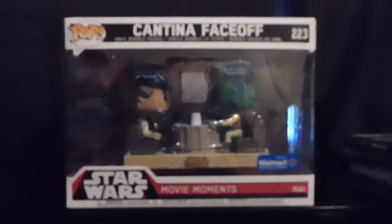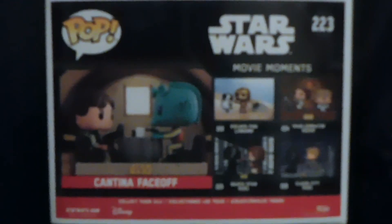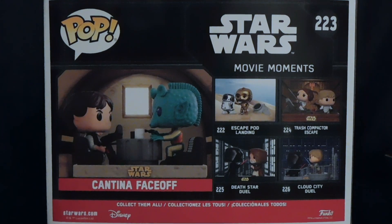Next up we have number 223, which is called Cantina Face Off, and it's obviously in reference to Han Solo and Greedo's quote-unquote "who shot first." I love this reference.